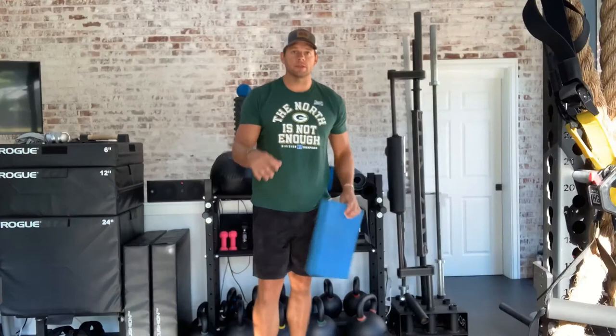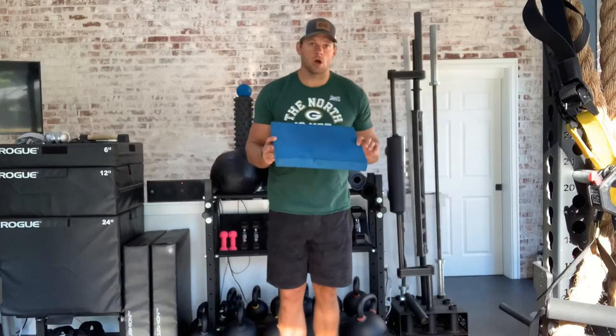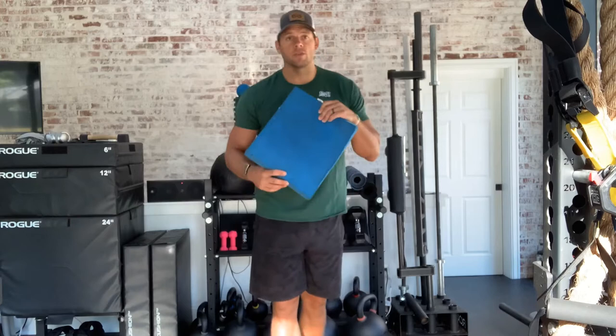Coming in at number five on the list is an Aerex pad. I know, super boring, right? You're probably wanting to see some awesome new cutting-edge gear and you get a foam pad. But this thing is so versatile with all the half-kneeling work, all the mobility, all the stretching. This thing is a savior.